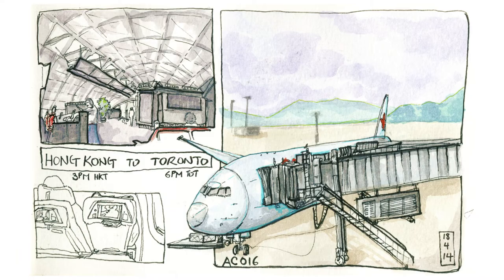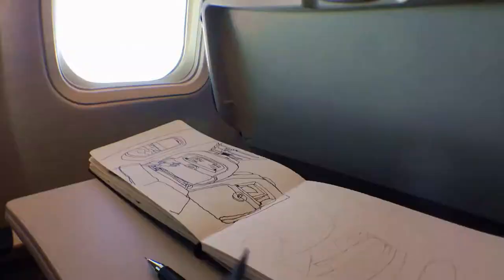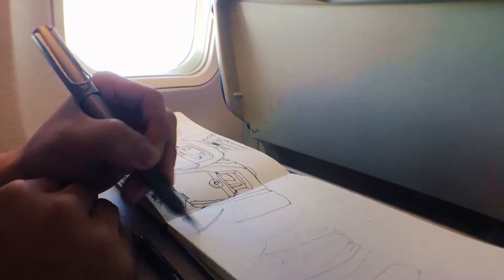My drawing style has changed over time, and I once experimented with a more comic-like layout. Here I tried to break the box with a plane to create a more dynamic drawing.